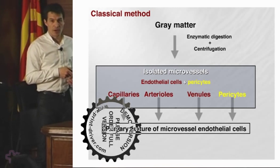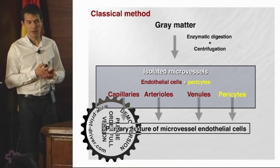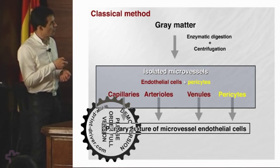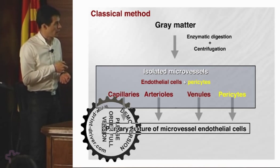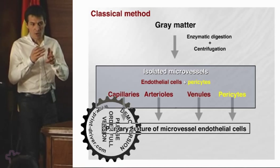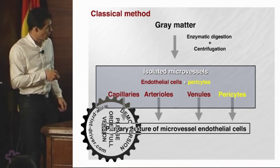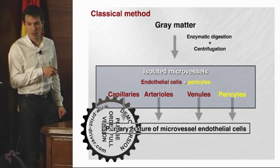In the literature, the classical method used to extract micro vessels and set up a blood-brain barrier endothelium monolayer is to use gray matter and perform enzymatic digestion followed by centrifugation. The problem is that you get isolated micro vessels with endothelial cells from capillaries but also from arterioles and venules because you digest everything. Also, since you are digesting, you remove the collagen and release pericytes, which grow much faster than endothelial cells. So you can have a primary culture of micro vessel endothelial cells, but you have to manage the proportion of pericytes because they grow quite quickly.